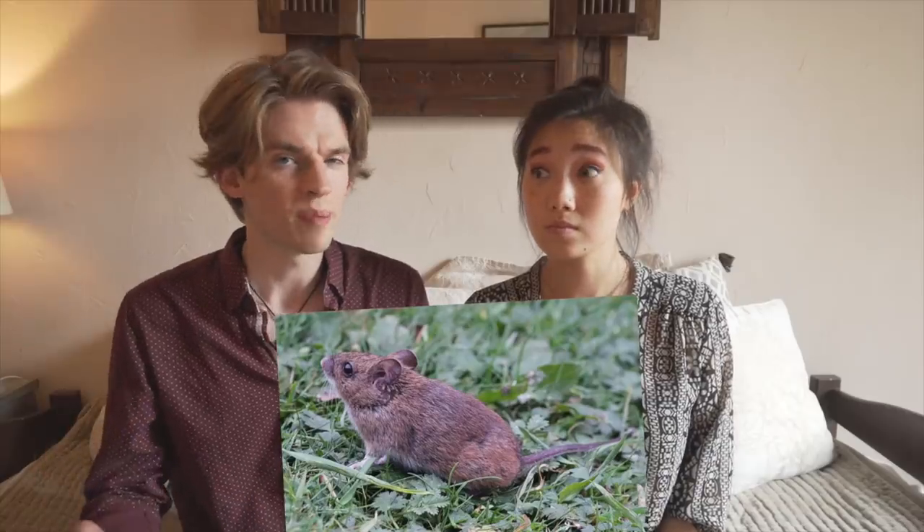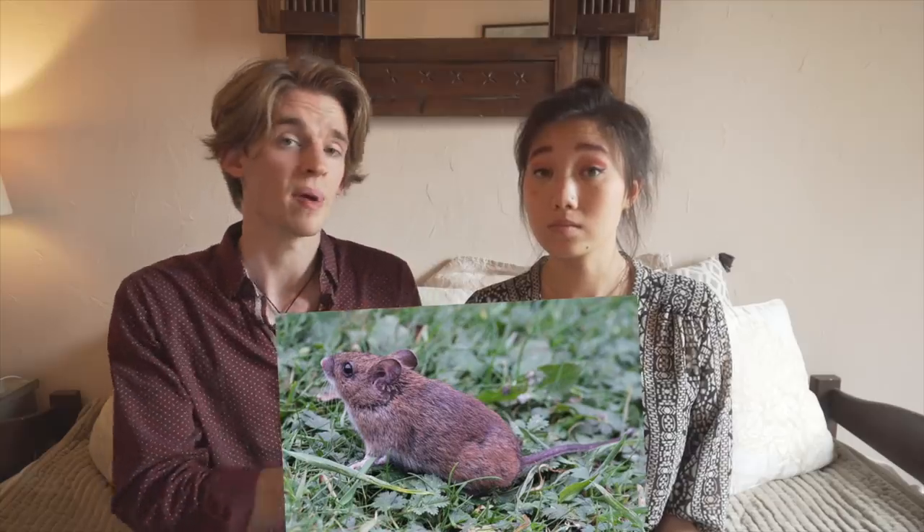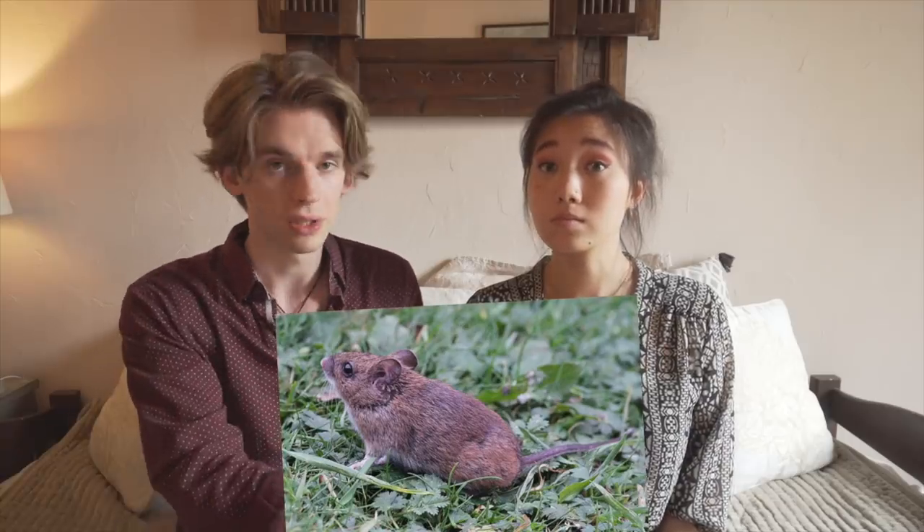The St. Kilda field mouse has piercing black eyes, adorable small ears, and is generally twice as large as the field mice that you can find on the mainland. While they originally would have been the same size as their mainland cousins back when Viking ships brought them to the island, it's believed that the lack of predators on St. Kilda inspired the field mouse to evolve into a larger creature.